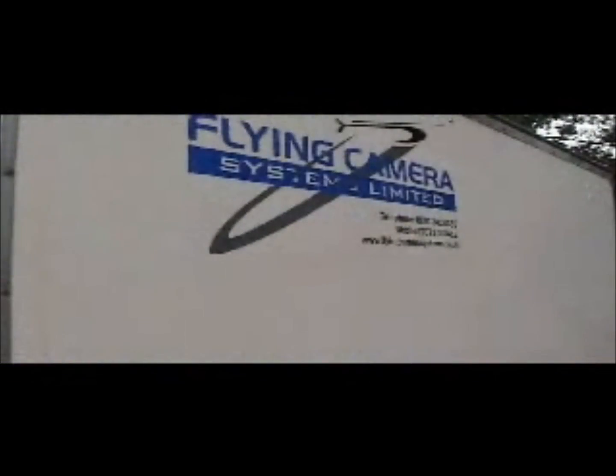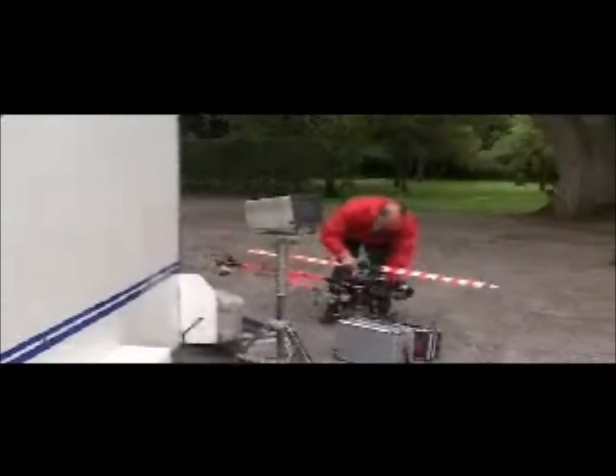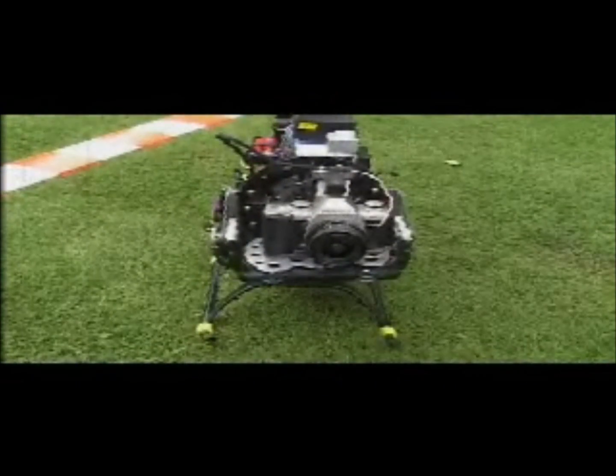Flying Camera Systems have developed a unique remote-controlled helicopter which solves all the traditional problems associated with aerial photography. It's the ultimate cost-effective solution for obtaining stunning low-altitude photographs.